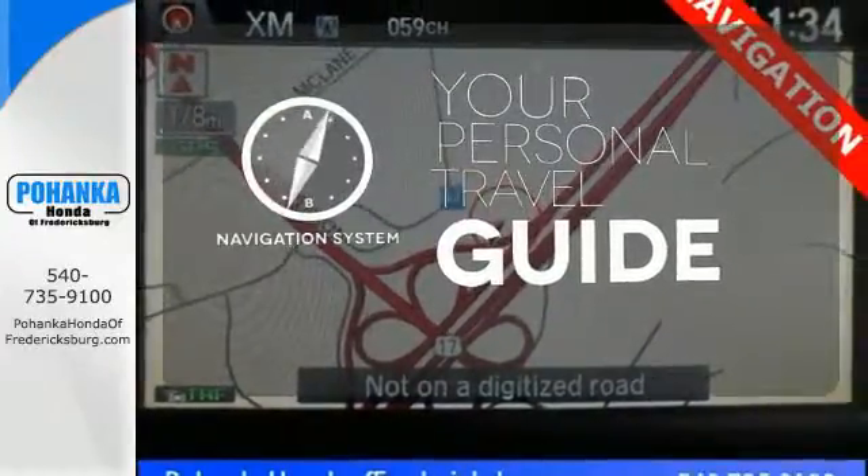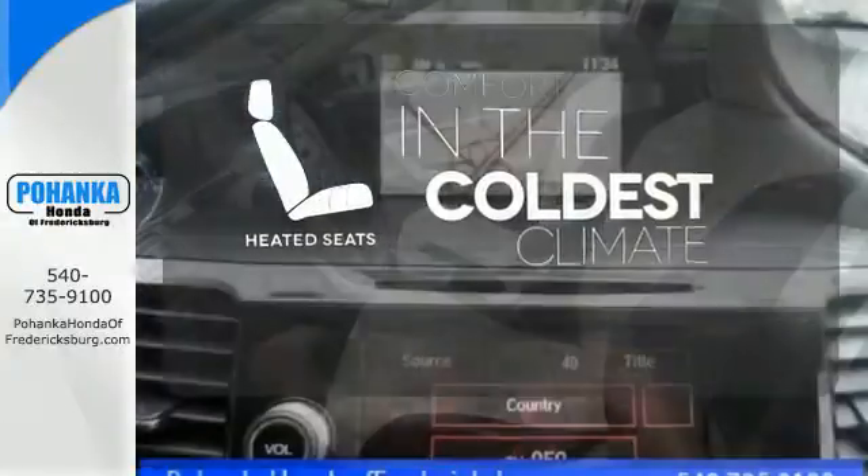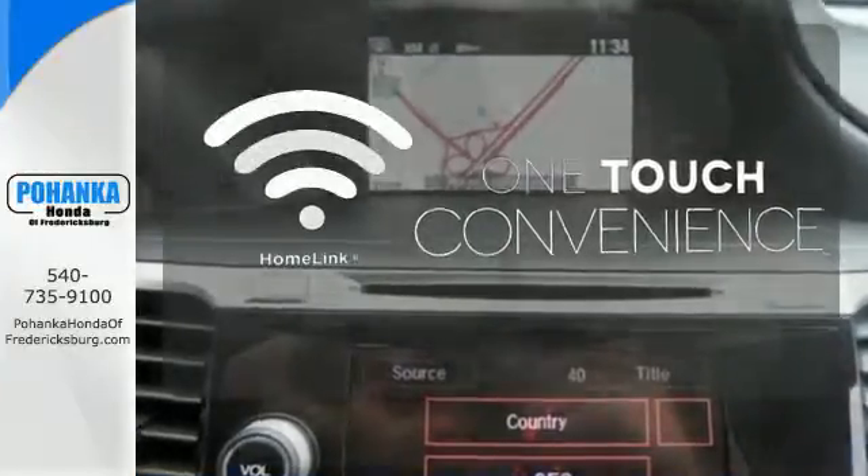It comes with a navigation system to easily guide you to your destination. The heated seats keep you comfortable no matter how cold it is. With Homelink, one touch makes your arrival as welcoming as if you'd never left.